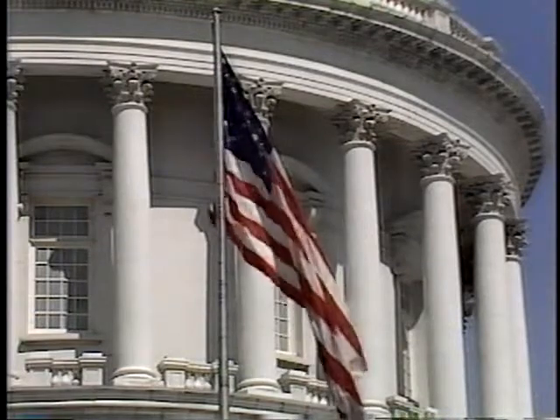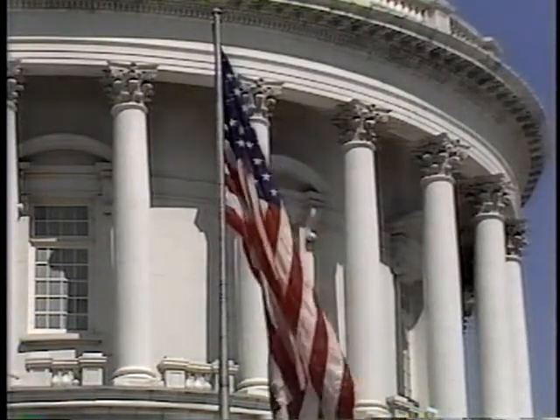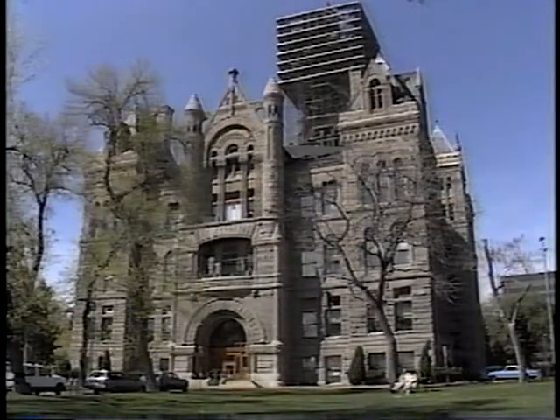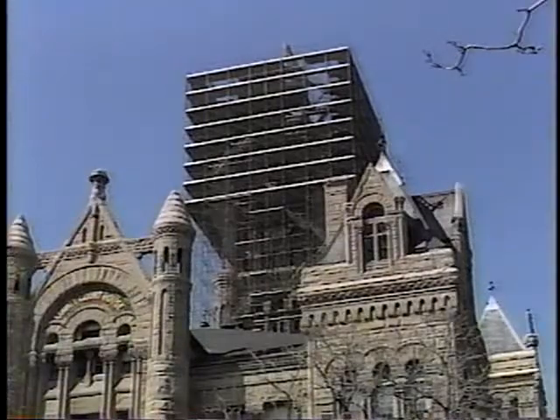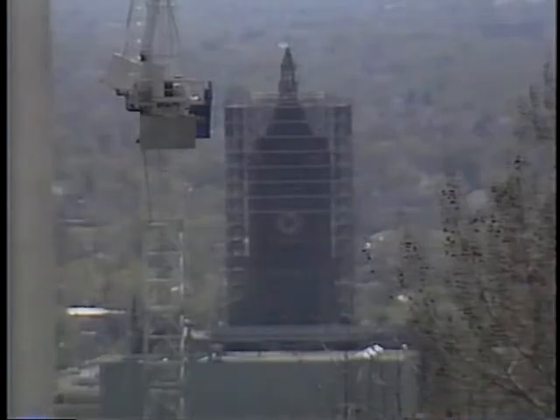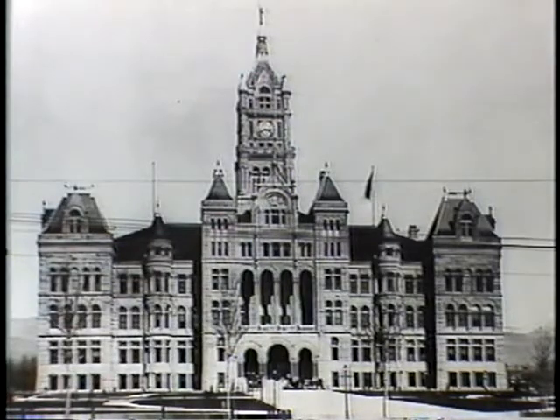Public architecture often belongs to the public. It is our capitol building — it belongs to us. Just as the Richardsonian Romanesque city and county building belongs to the people of Salt Lake. The scaffolding has even been a symbol of political campaigns because the people here value this building and the city history it represents.